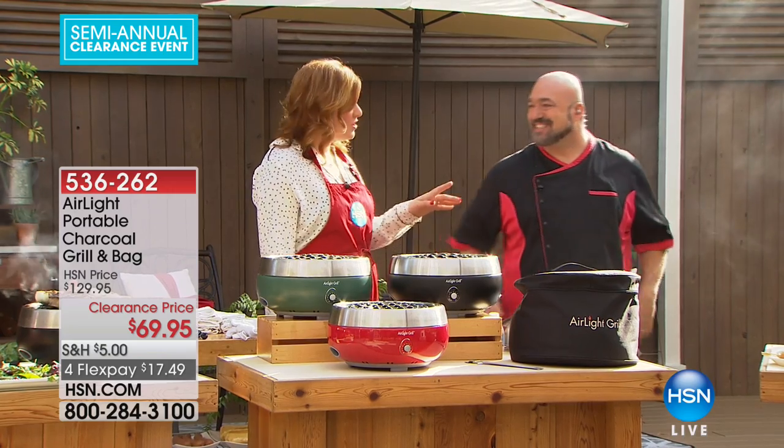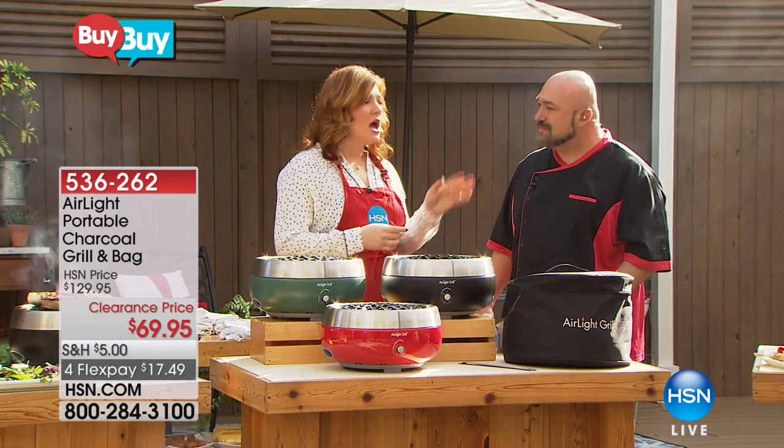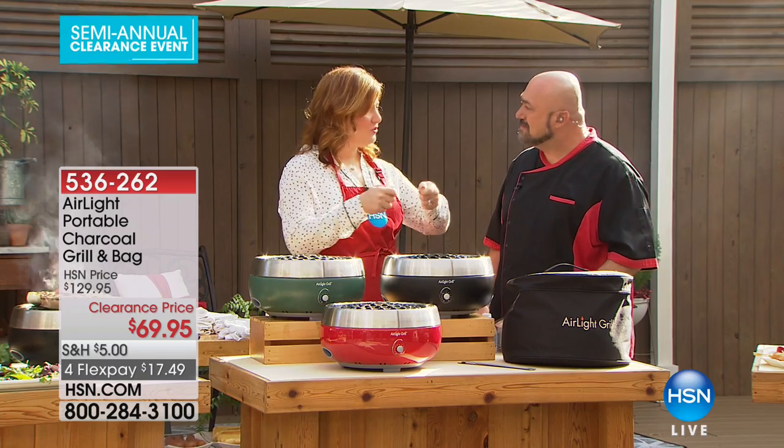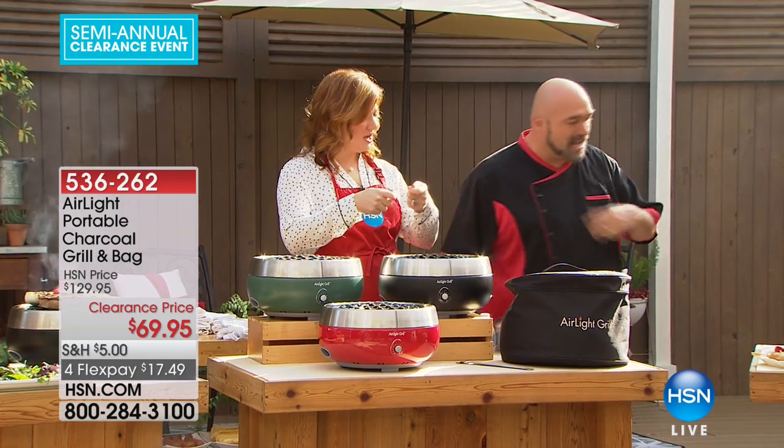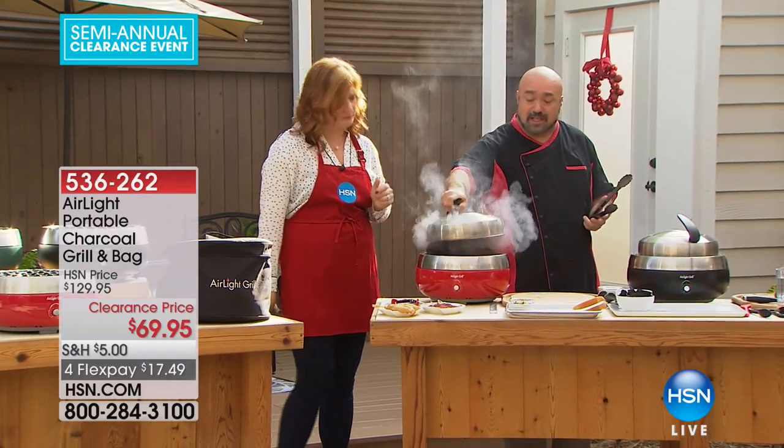That means you're cooking faster, eating faster — but you're never compromising on flavor. We have a viewer question: do I have to use gel like lighter gel? Absolutely not. This is no different than any other charcoal briquette grill when it comes to operation.